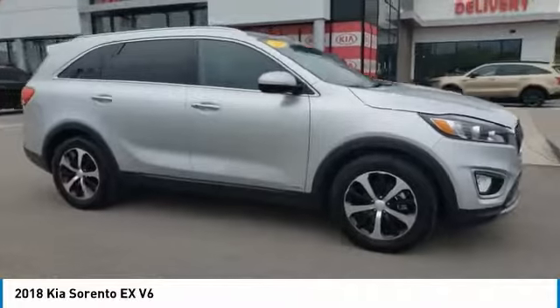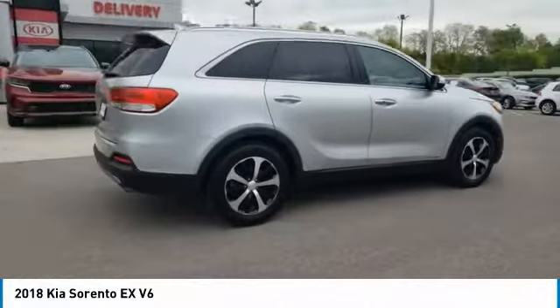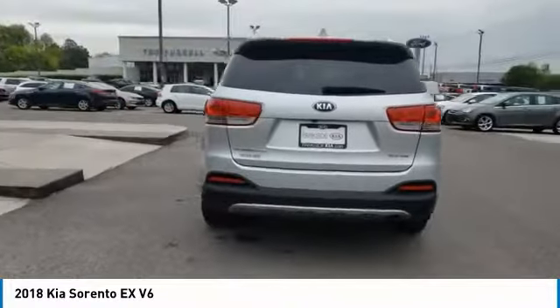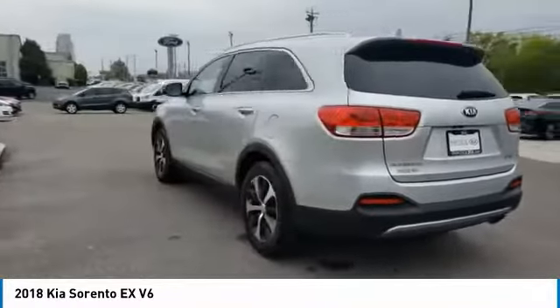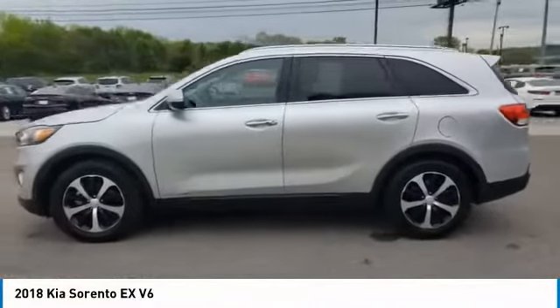We are pleased to show you the 2018 Sorento. The Kia Sorento is a comfortable riding, powerful compact SUV loaded with impressive standard features. Take one look at its stylish sleek design and you'll want to cross over to a Sorento.